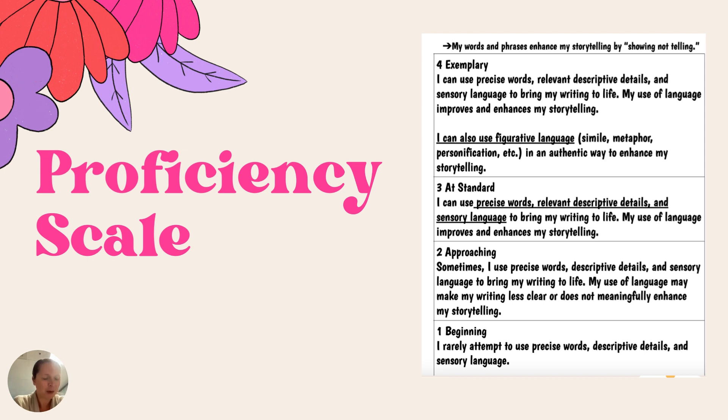The one thing that we focus on in creative writing is the use of language. This is the only way that I will be grading your student over the course of the trimester. We really focus on showing and not telling, using precise words, relevant descriptive details, sensory language, and figurative language — that is the level 4 for our proficiency scale.